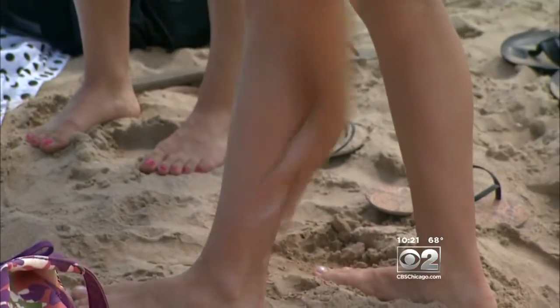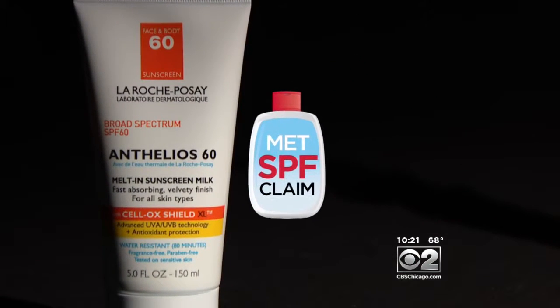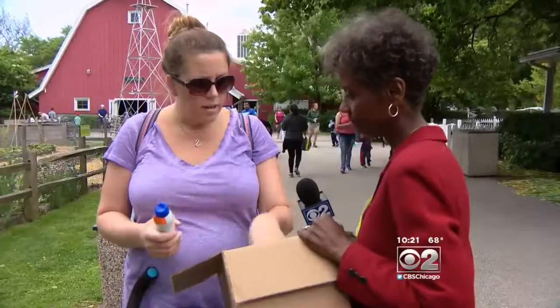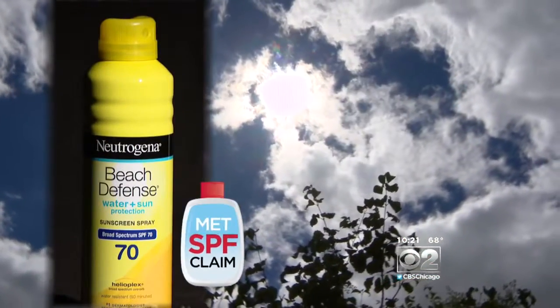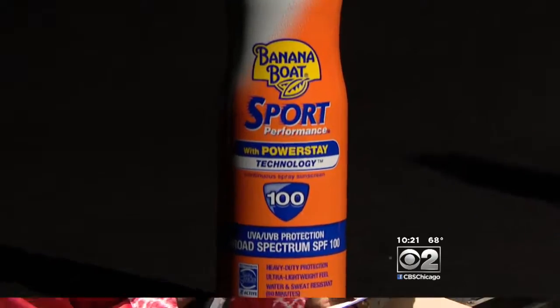But among the lotions, Consumer Reports' top choice, La Roche-Posay, met its SPF of 60. They put the best and worst in a box and let moms choose before revealing the results. Neutrogena, one of the top sprays, met its claim of 70 SPF. One mom chose Banana Boat Sport Performance, which claims 100 SPF but tested at only 36 SPF — way lower than expected. So they're misleading.